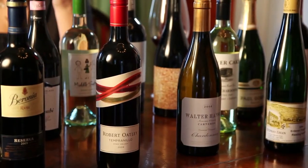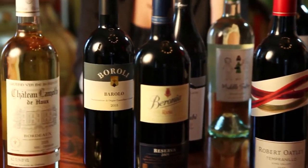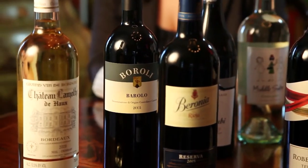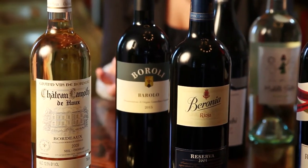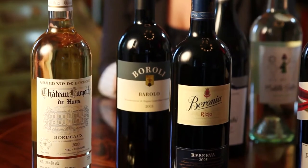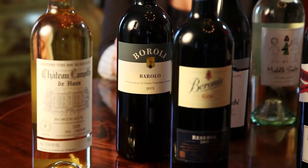You've probably noticed that there is a difference in wine labels depending on where the wine is from. Typically old world wines — that is to say wines from countries like Germany, Italy, or Spain — they're labeled according to where the grapes are grown or who may have grown them, as opposed to the varietal of grape in the bottle. For example, this white wine from Bordeaux in France doesn't mention the varietal on the label.